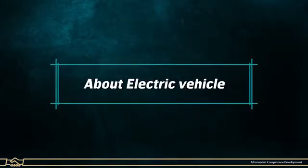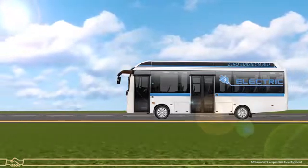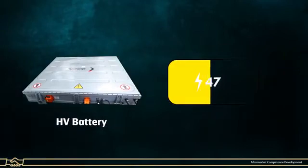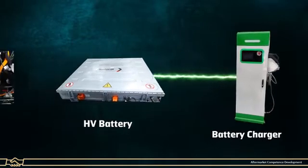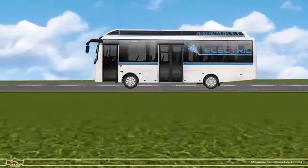Electric vehicles are powered by electric energy stored in a high-voltage lithium-ion battery. The electricity is taken from an electric vehicle charging station that powers an electric motor, which helps to move the vehicle.